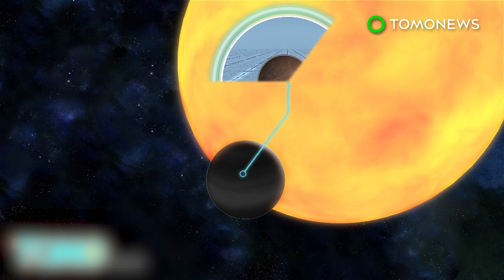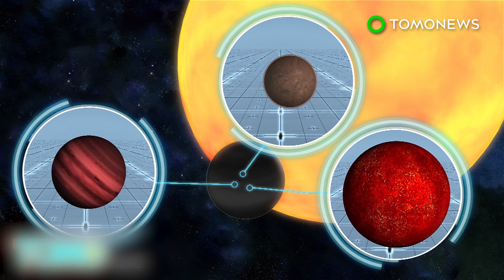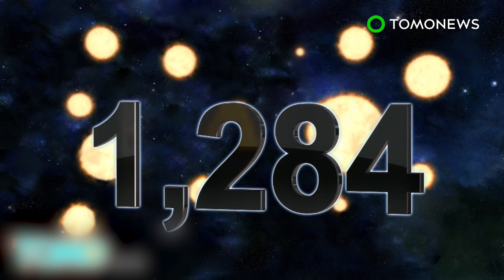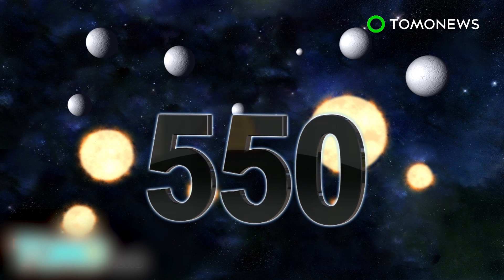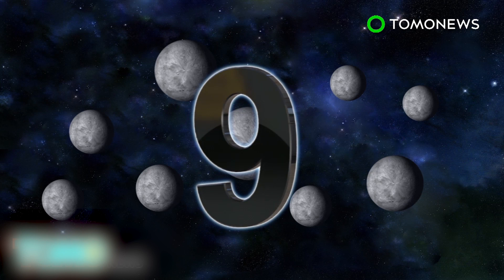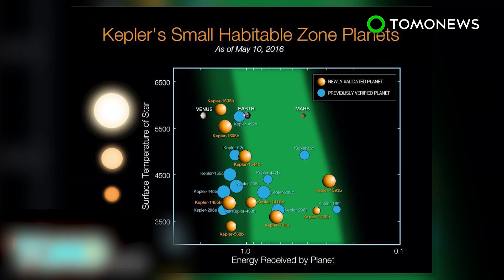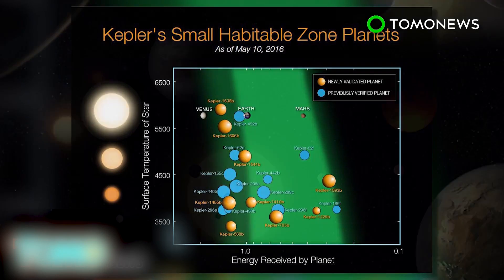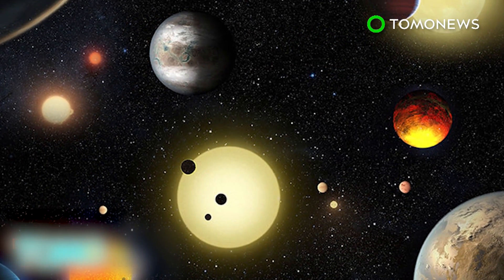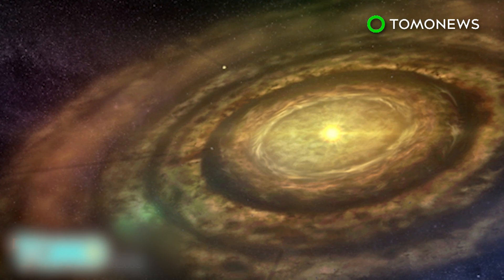Computer simulations then calculate how likely it is that the dip in brightness was caused by a planet, or an imposter like a star or a brown dwarf. The Kepler mission has verified 1,284 new planets; 550 appear rocky based on their size, and of these, nine are located just far enough from their Suns to suggest they may contain water. The total number of exoplanets discovered now stands at 3,200, with 21 potentially habitable, suggesting billions of habitable Earth-sized planets may still await discovery.